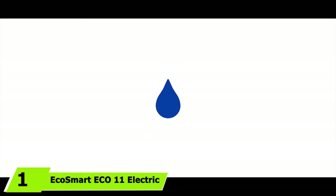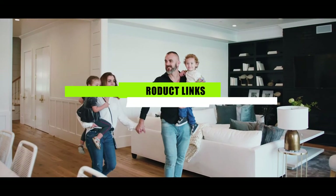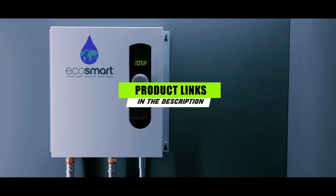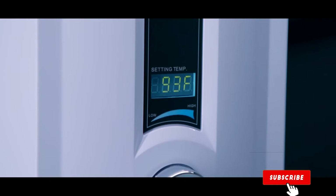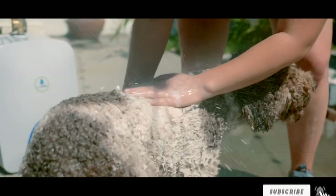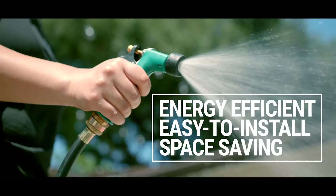At the first position of our list we have the EcoSmart ECO 11 electric tankless water heater. It is an efficient electric heater designed with multiple features that might just help you save water and reduce your energy consumption. It does this by using EcoSmart's patented self-modulated technology to calculate the energy needed to heat a specific amount of water to minimize waste.